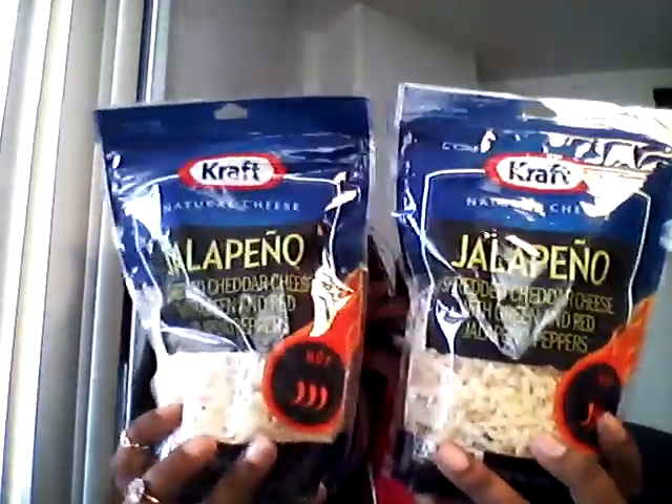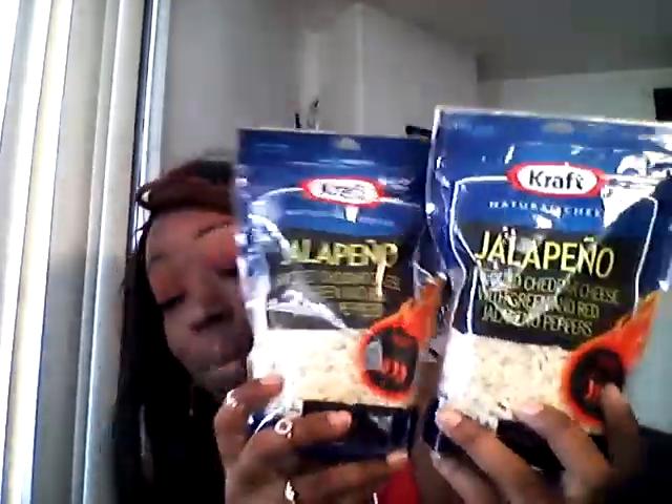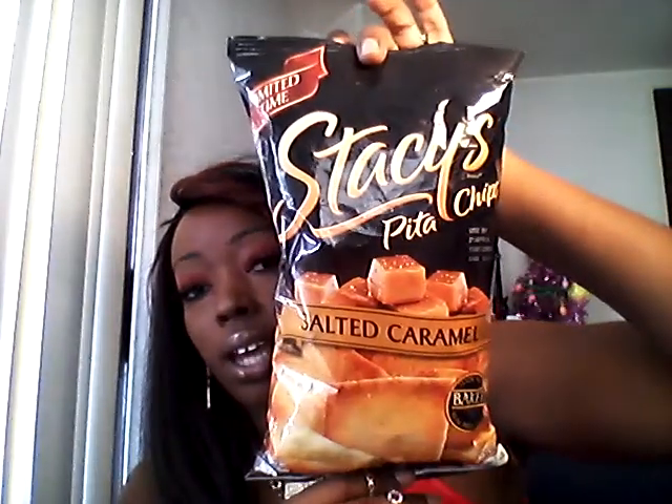I usually use Weight Watchers shredded cheese, but this was such a great deal I picked it up. I love putting cheese on my salads, so I picked up two packs. These don't expire until June 1st, so they should be long gone by then. Then I found these Stacy's pita chips — I can't believe they had them in there — and they're salted caramel. I picked up one bag, also 99 cents.